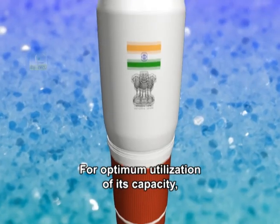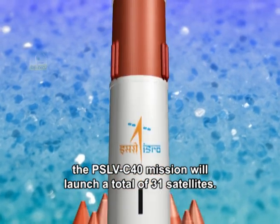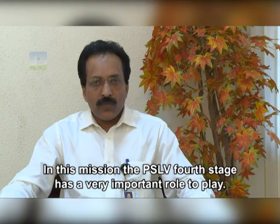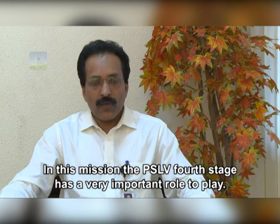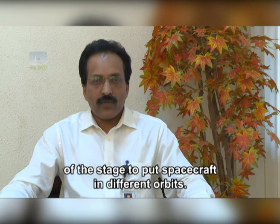For optimum utilization of its capacity, the PSLV-C40 mission will launch a total of 31 satellites. In this mission, the PSLV 4th stage has a very important role to play, as we have earlier demonstrated the restart capability of the stage to put spacecraft in different orbits.